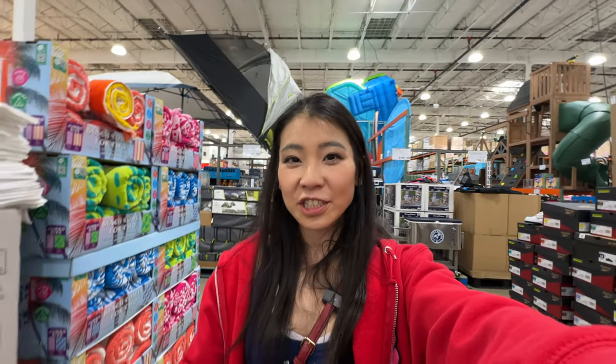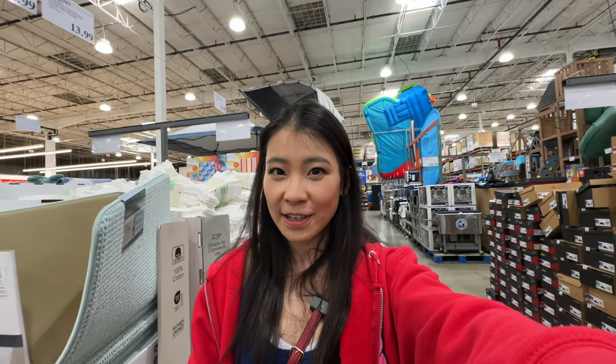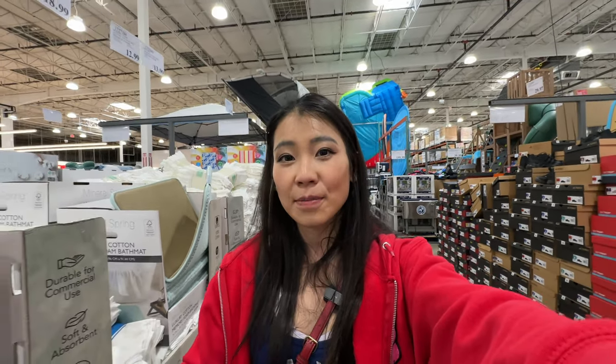Alright, that's it for today's video! Thank you so much for watching and shopping with me at Costco. We'll check back in a week to see what's new and what deals are coming in April. Thumbs up and subscribe, and check out my Costco and Trader Joe's review videos — see you in the next one!